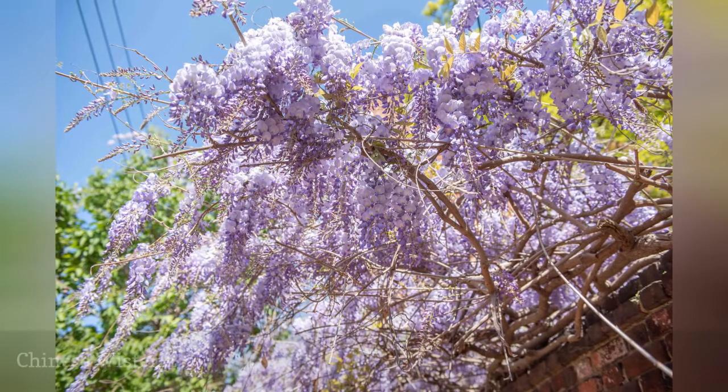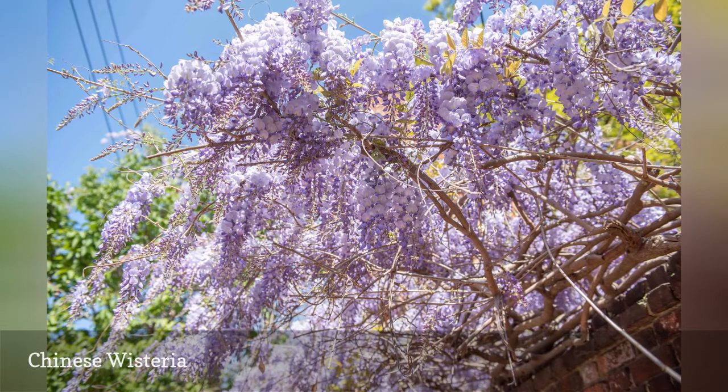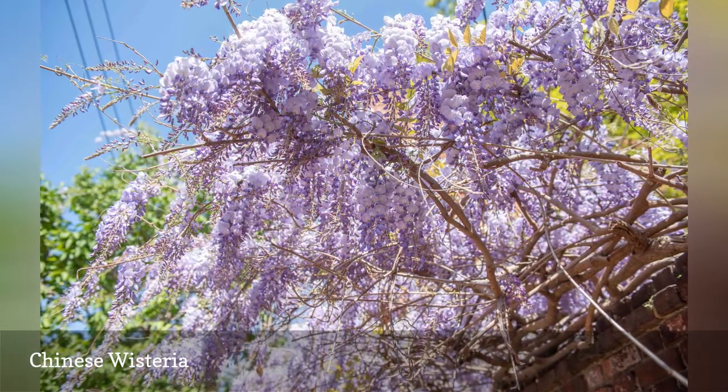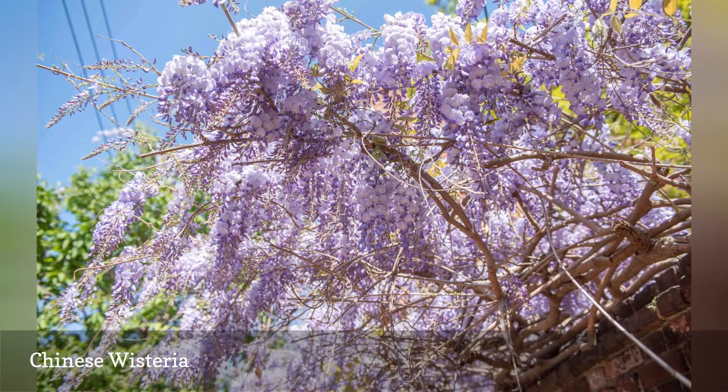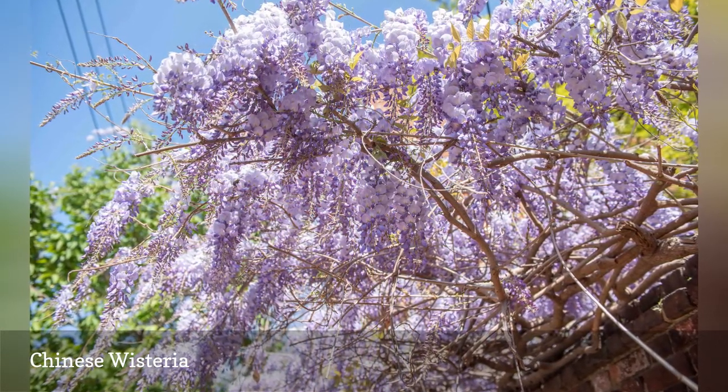Even though the wisterias are rather gorgeous when in full bloom, they tend to become invasive. They have the ability to form new roots at each node and will do so wherever they touch the ground, allowing them to spread further. Try the Native American wisteria, Wisteria frutescens, instead for better control.